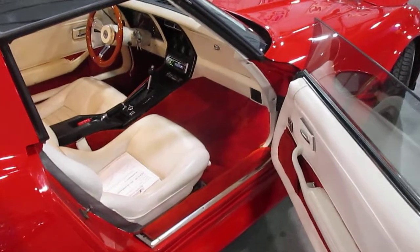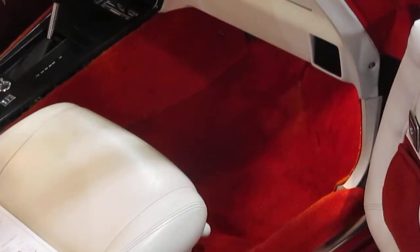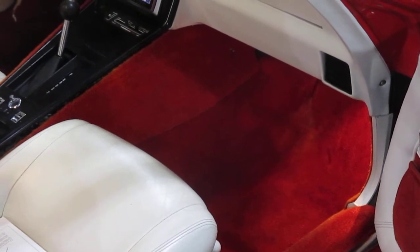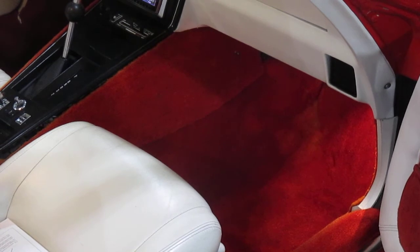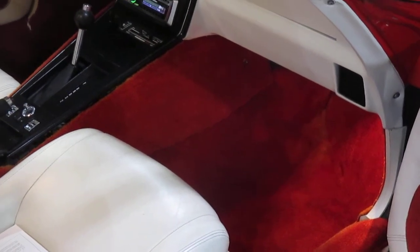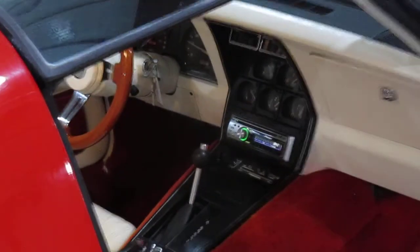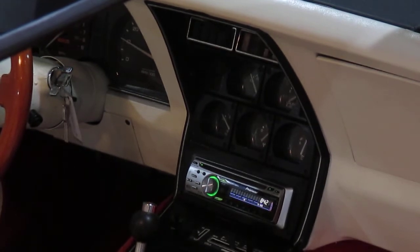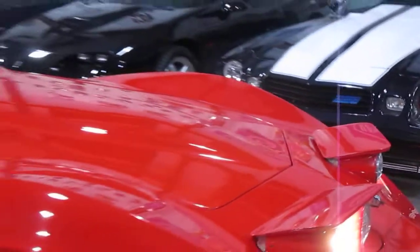It does have an aftermarket stereo which works really well. You can see a little better the carpet — this is original carpet, still in really good shape, but a few little dirty spots on it. The car has 77,000 miles. All the gauges work. Let's see if I can get a better shot of the gauge package. All the gauges are functional, and I'll go turn the lights off so you can see that the headlights also go down as they're supposed to.